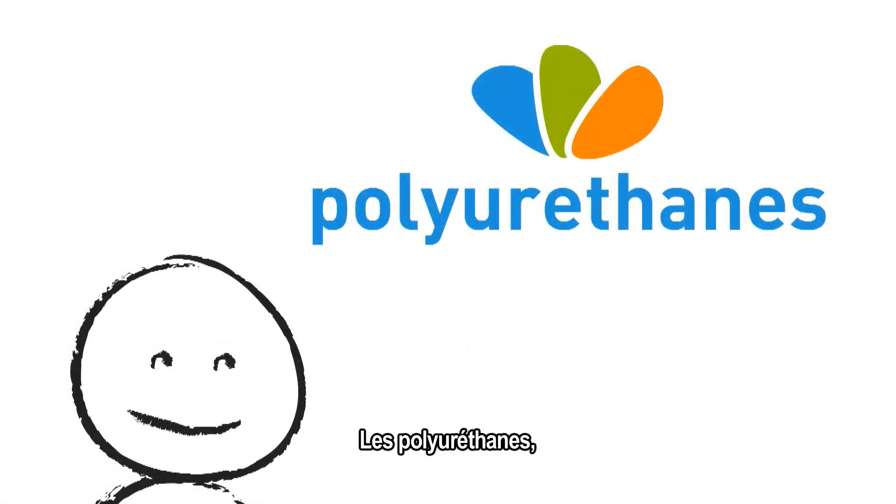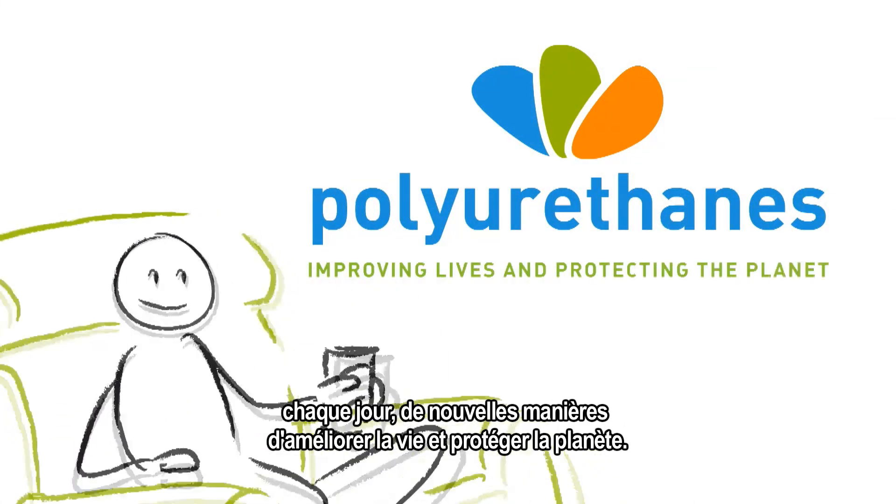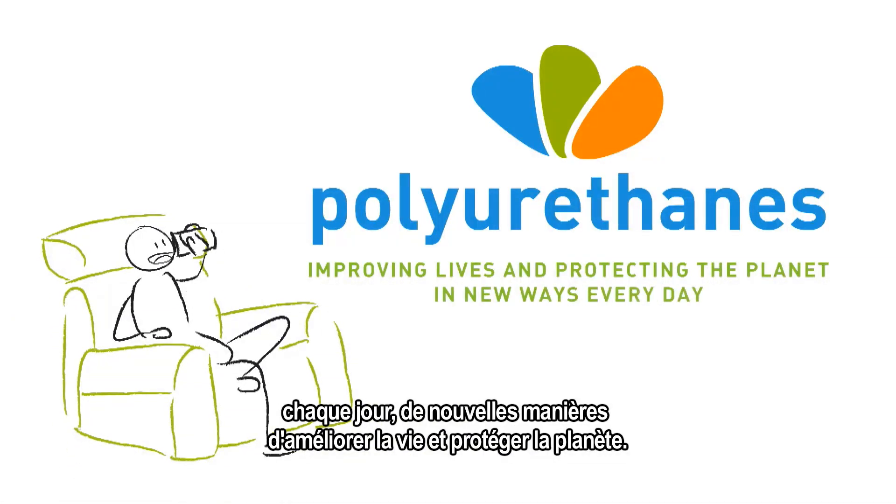Get it? Polyurethanes — improving lives and protecting the planet in new ways every day.